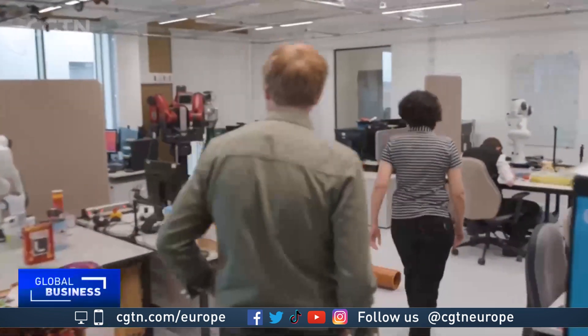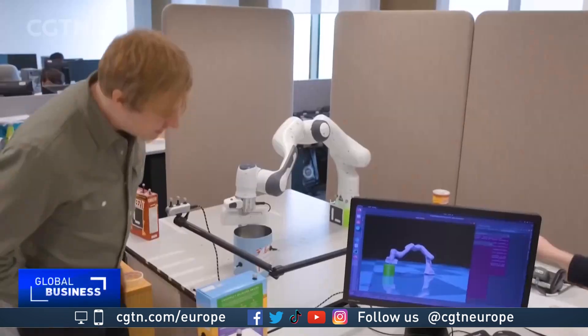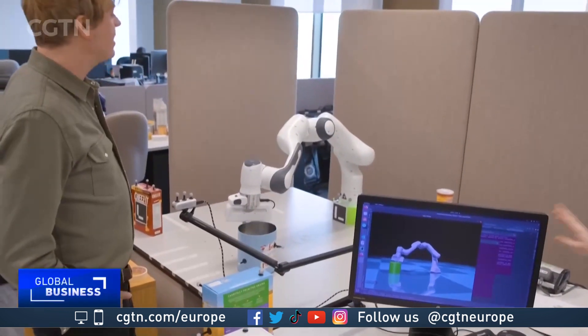This is one of multiple robotics labs that we've got in this building. This particular one is focused on artificial intelligence, decision-making, navigation, collaboration between robots, and swarm intelligence.